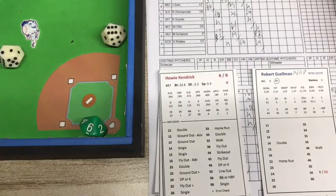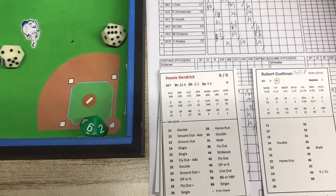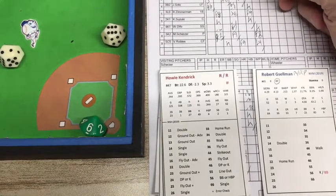Howie Kendrick. That's a 26 and it's a blank — that's going to be a ground ball and through into center field for a base hit. So there's a runner on first.